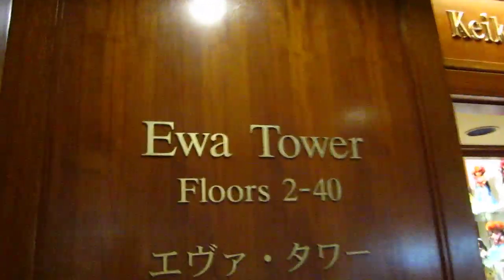We are at the Hyatt Regency Waikiki Beach in the Ewa Tower.